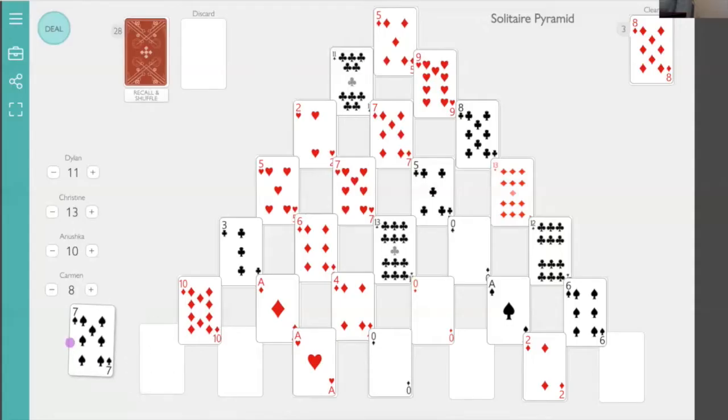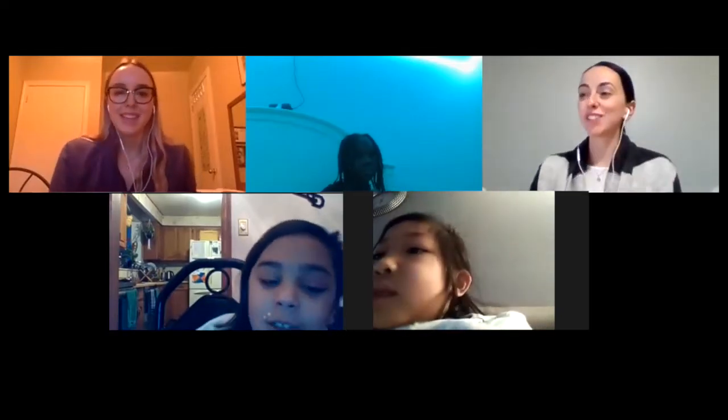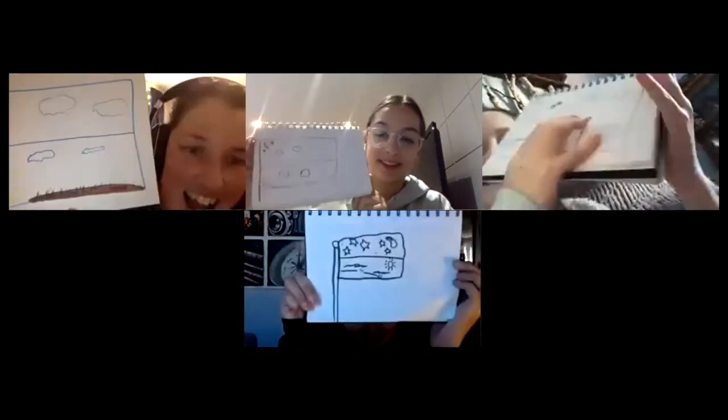Okay, how are you going to make 10? 7 plus 2 is 9, and then plus a 1 is 10. Amazing! This allows the educator to tune in to the children that they're teaching and the mathematical needs and development of individual children.